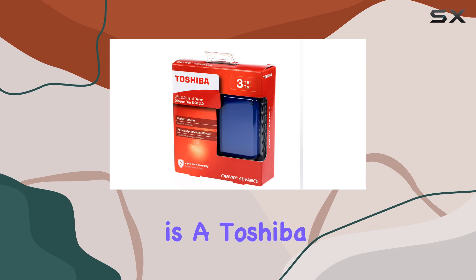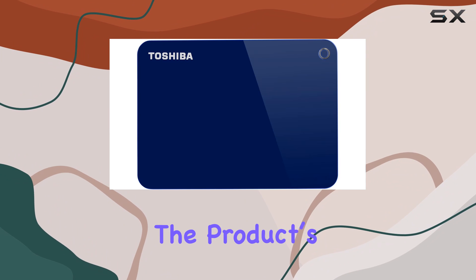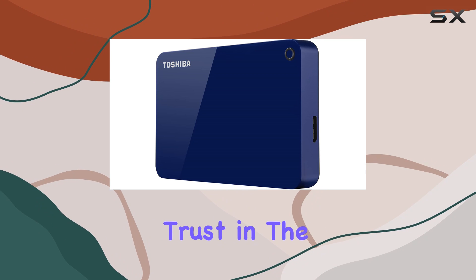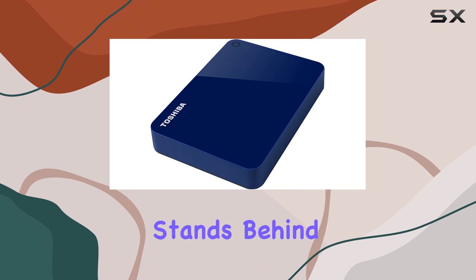Included with your purchase is a Toshiba 2-year standard limited warranty, offering additional assurance of the product's quality and durability. This warranty coverage means you can trust in the longevity and performance of your hard drive, knowing that Toshiba stands behind their product.